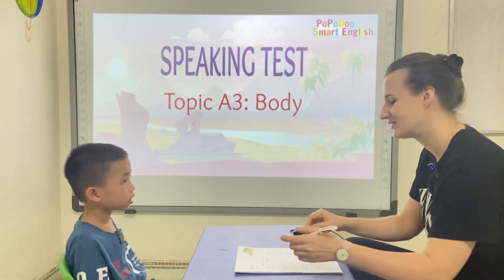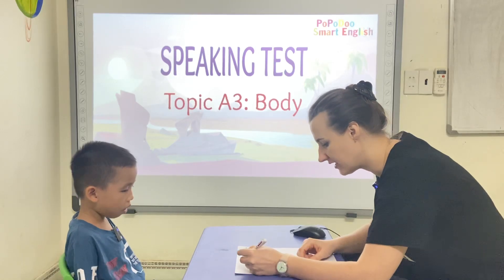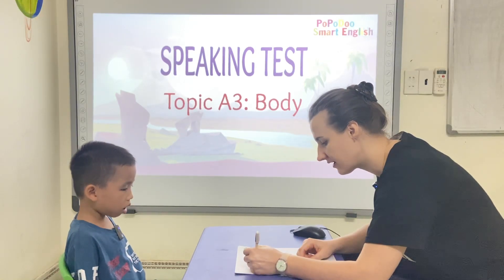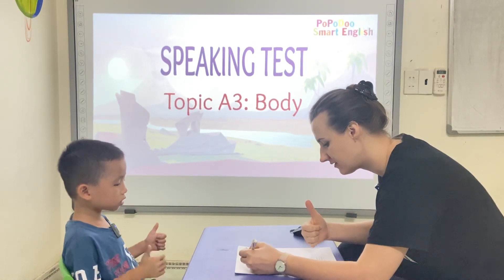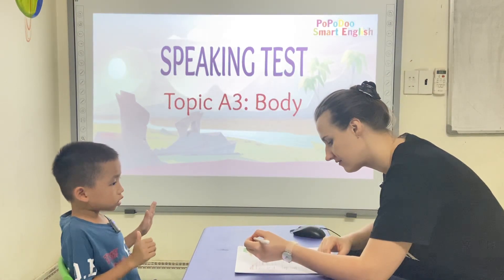Hello. Hello. What's your name? My name is Henry. Henry, how are you? How are you? I'm good. How old are you? I'm six.